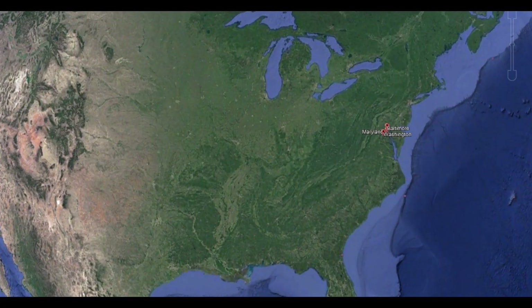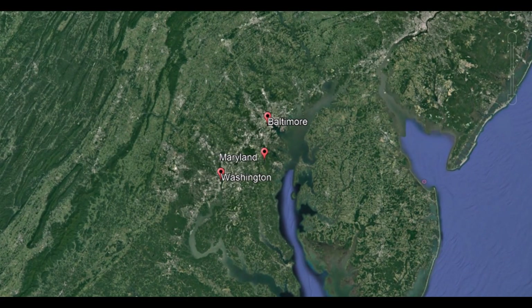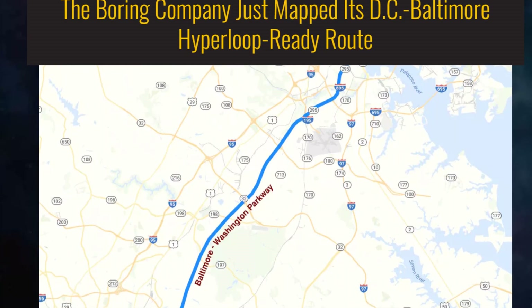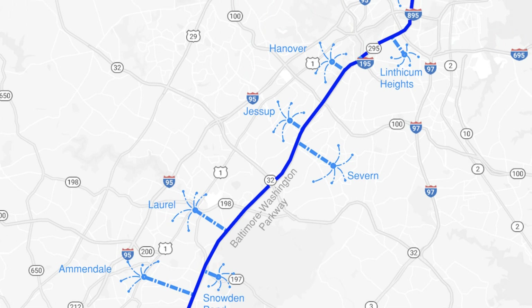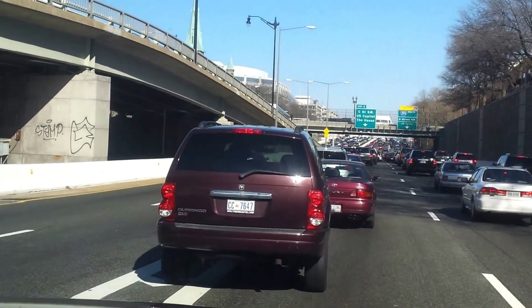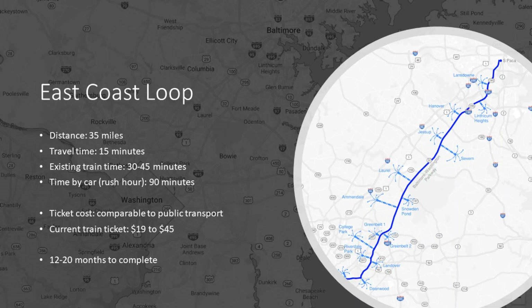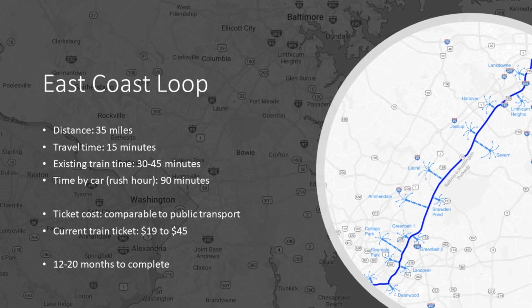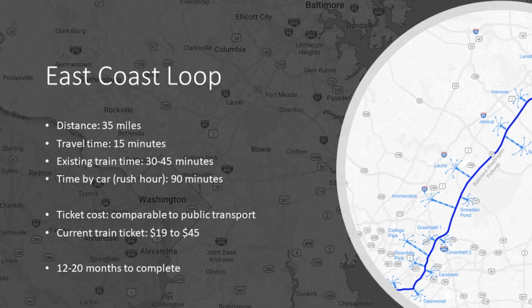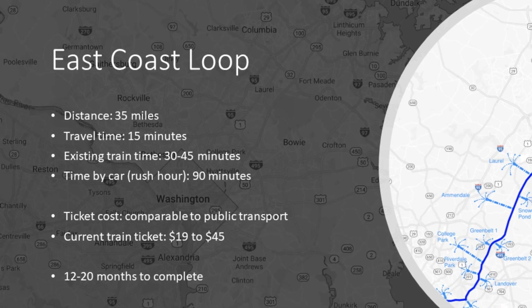The Boring Company's most audacious project is linking the downtown regions of Baltimore and Washington DC, which are over 35 miles apart. Again, there will be two tunnels, and both pedestrians and cars will share them. It's expected there will be several stations along the way, but the travel time from Baltimore to Washington DC will be approximately 15 minutes — compared to 90 minutes by car in rush hour or 30 to 45 minutes by train. Fares aren't finalized, but the Boring Company says they will be comparable to or lower than public transportation fares, with train tickets today ranging between $19 and $45. The project is estimated to take 12 to 20 months to complete, and as Elon hopes to dig a mile a week, that's roughly 35 weeks of digging, presuming everything goes according to plan.